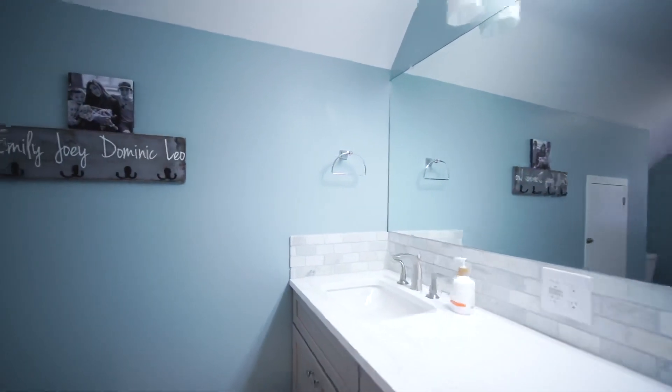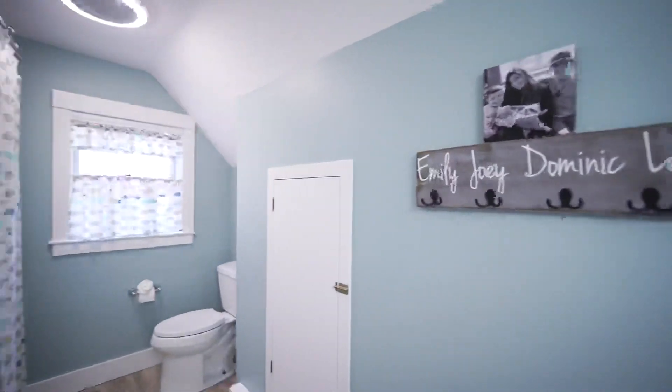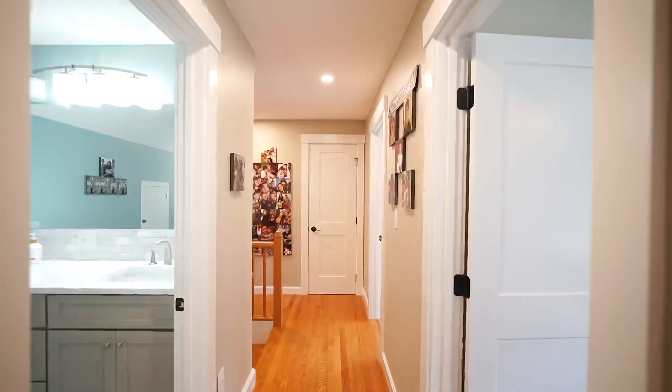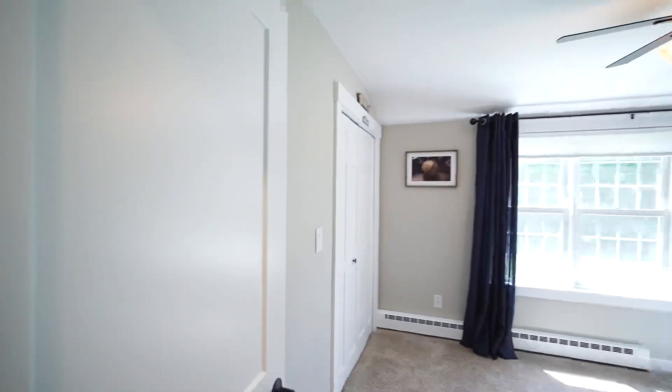Your Zoom meetings won't be interrupted in this spacious office. There's a separate entrance from the garage so you can go to and from and focus on your work. The guest bathroom, located on the second floor, has also been remodeled with high-end cabinets, a double vanity, quartz countertops, custom tile shower, and new flooring.